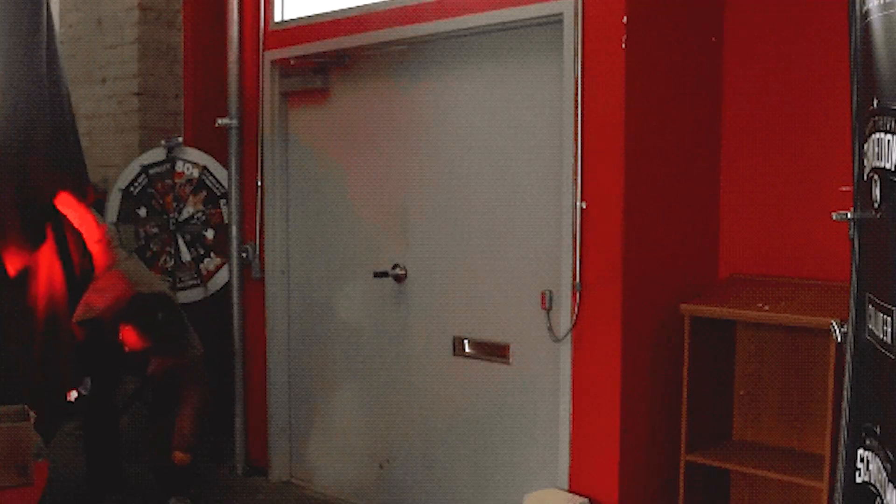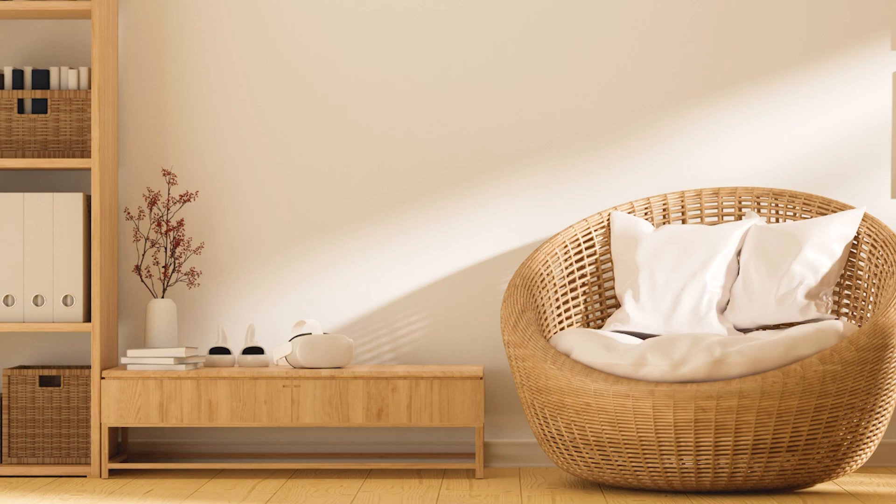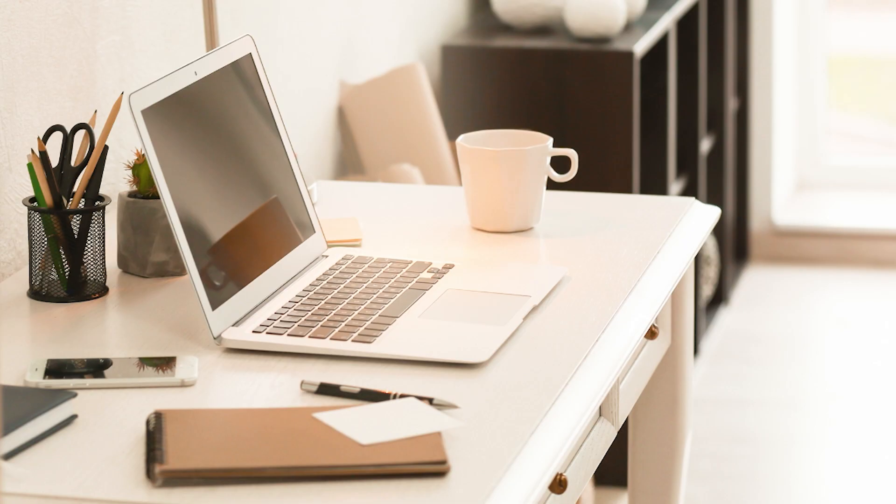Here are some tips about how to stop losing things when you have ADHD. The first thing to do is to practice minimalism, because you're only keeping the things that you need, use, or really like. Everything else you're getting rid of — you don't want to have extra clutter around your home or apartment.